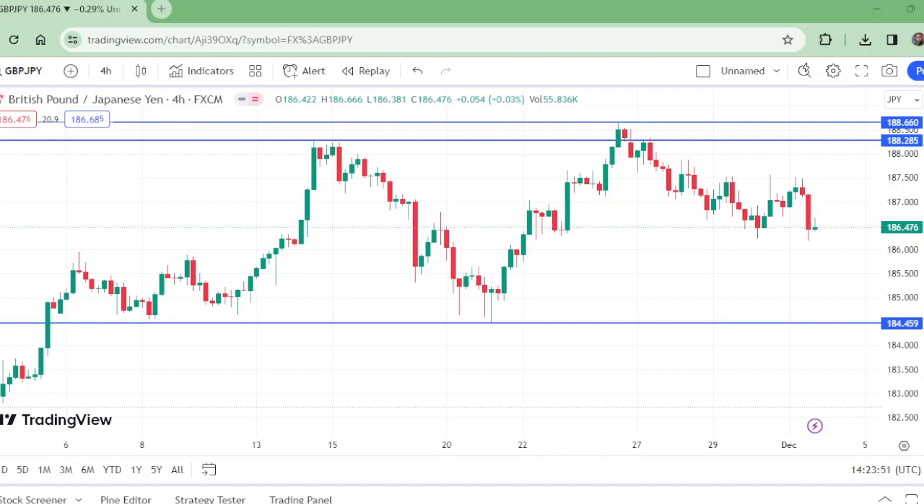Hello and welcome to my channel, Wonders of Price Action. This is the four-hour time frame of GBP/JPY. GBP/JPY has two key levels: the upper level is 188.660 and the lower level is 184.596.